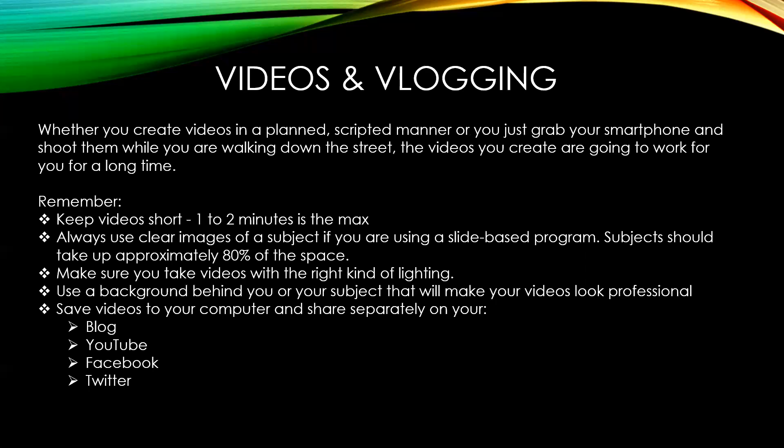It's important to keep your videos relatively short — one to two minutes at the max. If you've got more to say, cut them into smaller chunks and promote them in a user-friendly way. If you're using a slide presentation program like Adobe Spark, try to keep the subject of the image to about 80% of the space. The larger the image, the greater the visual impact, so keep that in mind.